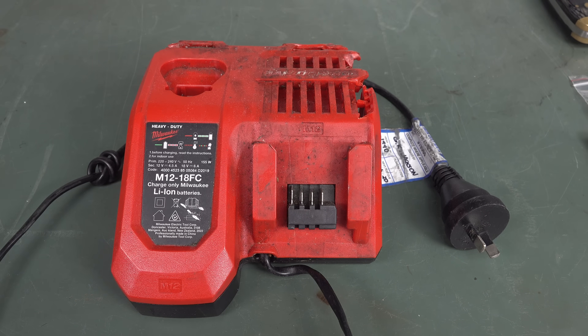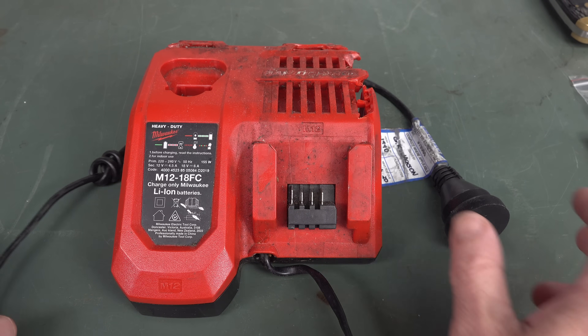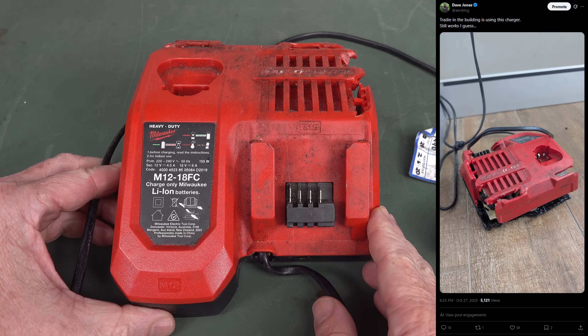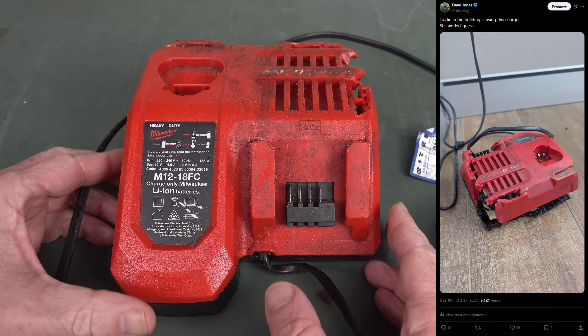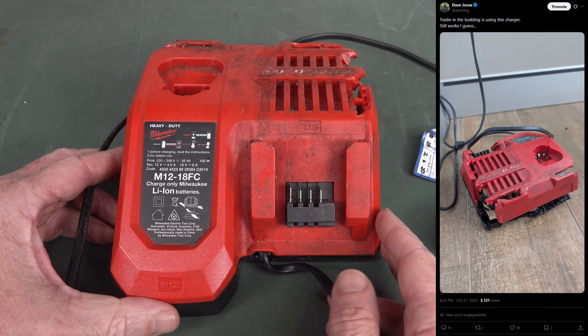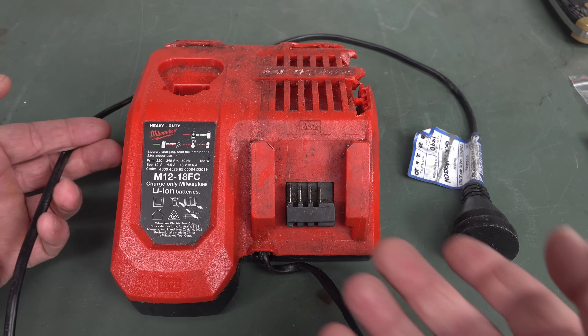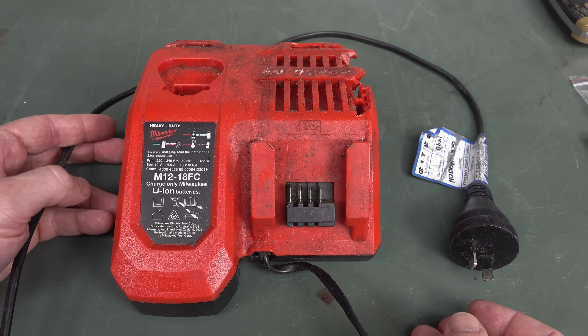Hi, if you've been following me on Twitter slash X, you might have seen photos of this bad boy which was left in our building here by a contractor who was probably doing some renovation work or something like that. It's a Milwaukee brand charger for their cordless tools.